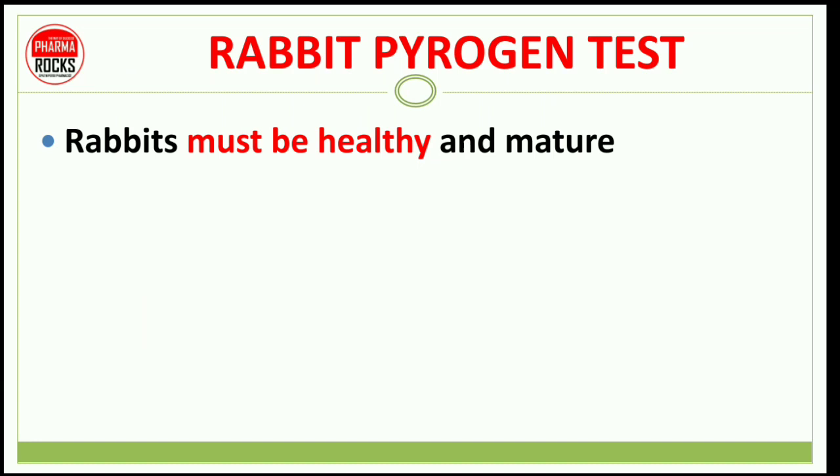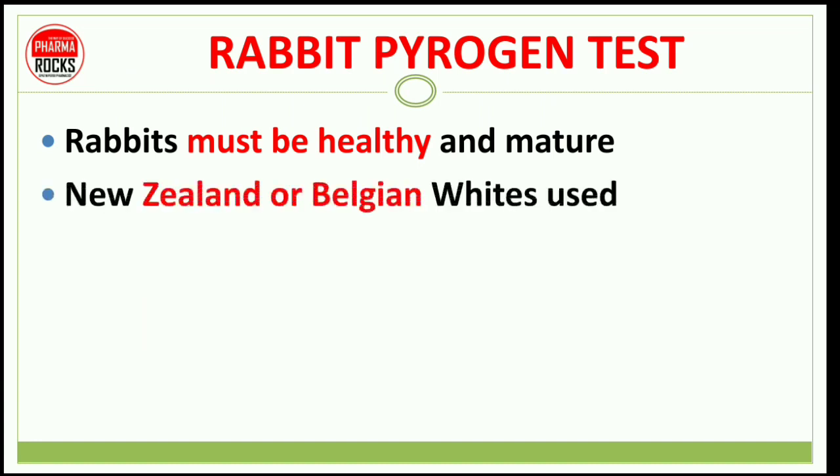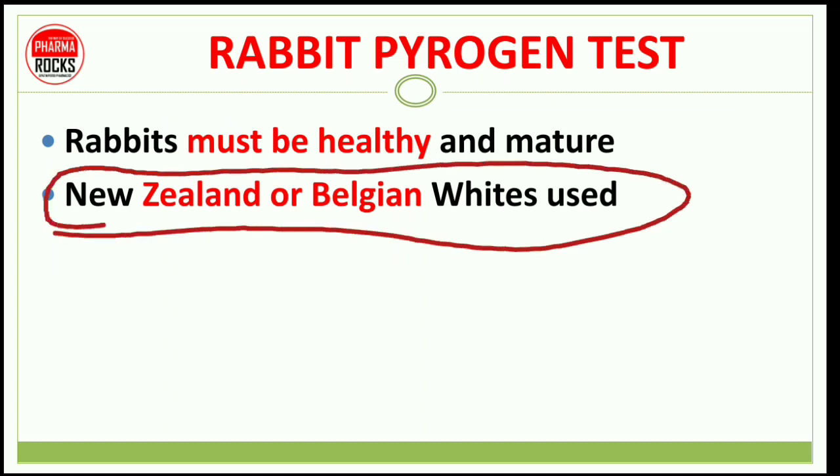For the rabbit pyrogen test, rabbits must be healthy and mature. The breeds used are New Zealand or Belgian white rabbits.